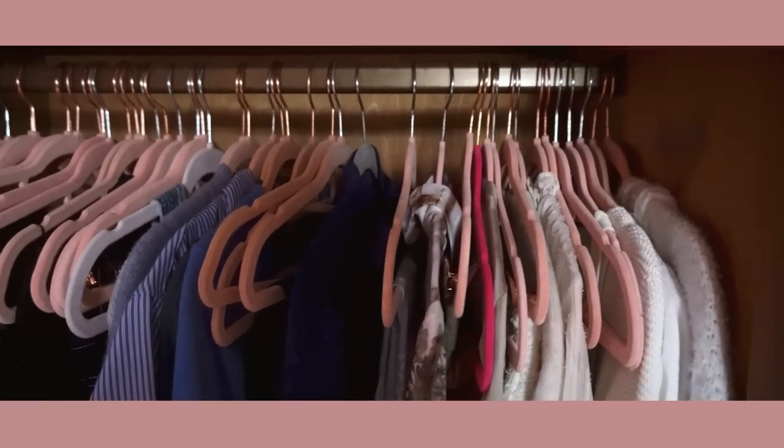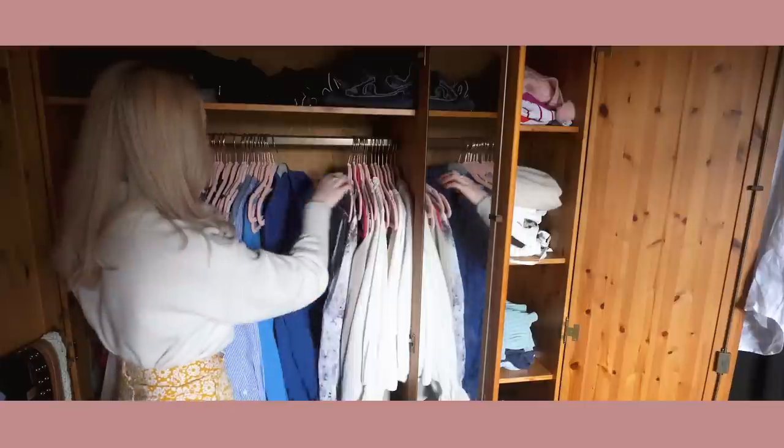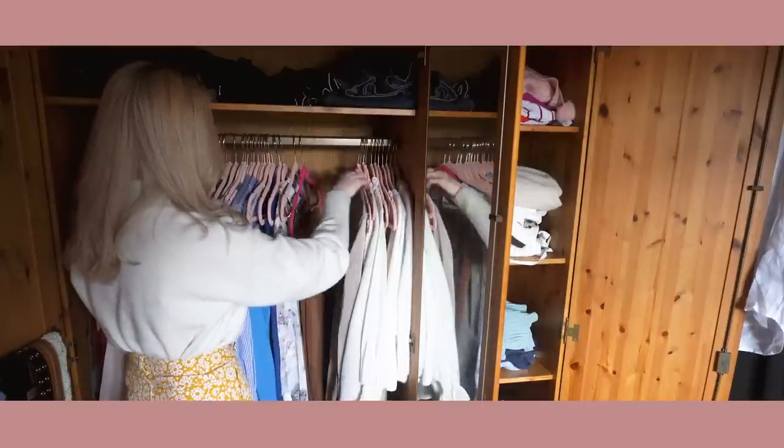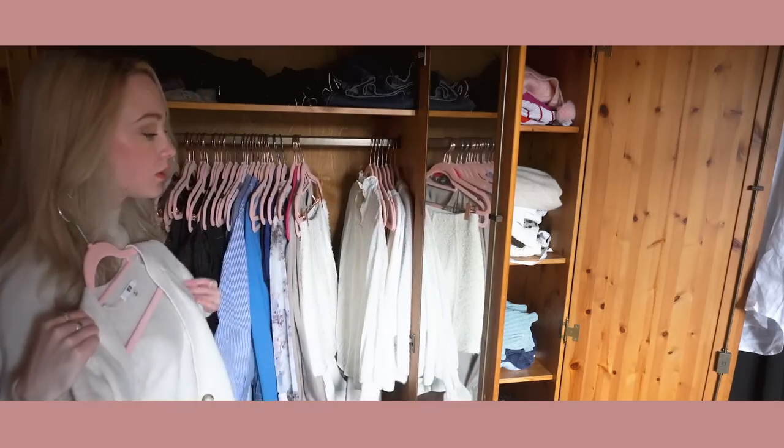Number two: velvet hangers. You will have heard everyone who's ever talked about organization and wardrobes mention velvet hangers, but I thought it was important to mention anyway. You can get these in bulk from TK Maxx — I'll grab like 25 hangers at a time. I like to hang as much as I can; it's really important for accessibility. Things don't get as messy as quickly. Velvet hangers are very thin, clothes don't fall off, they're easy to stack next to each other, take up less space, and they look very cohesive. I like to pick them in pink, but pick your favorite color — it makes looking in my wardrobe very pleasant every day.